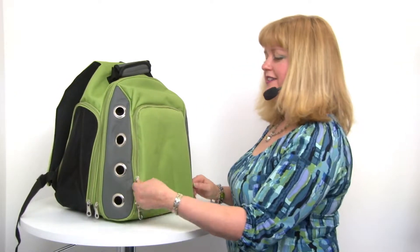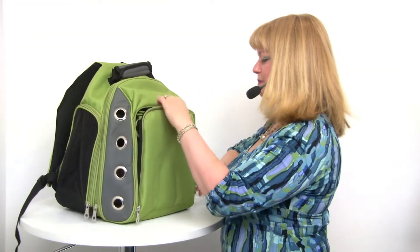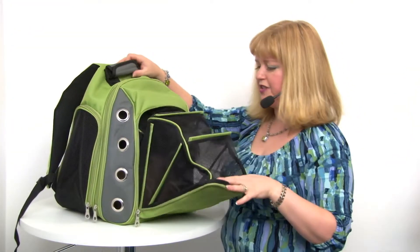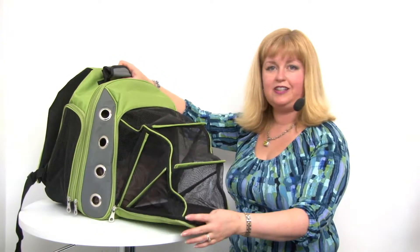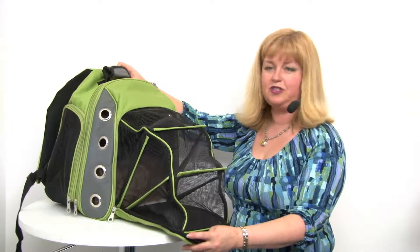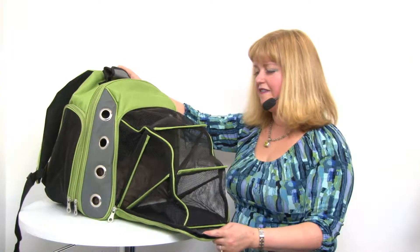My favorite is this sort of pop-out tent that expands your bag to include like a little camper, so that gives your dog extra ventilation, extra room to stretch out, and it's a lot of fun.